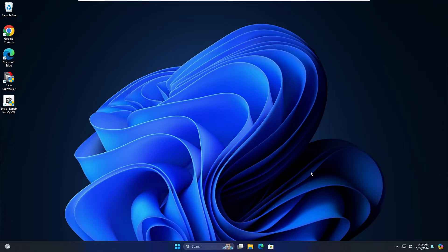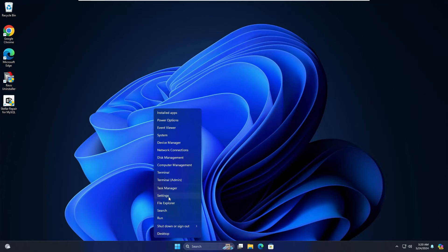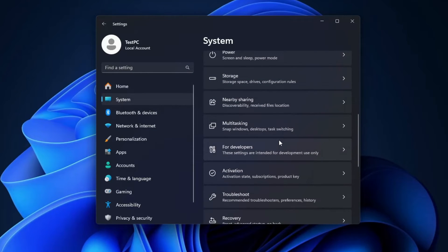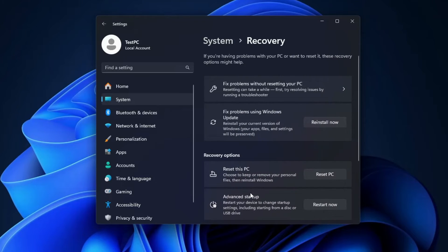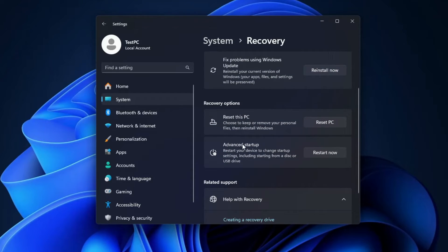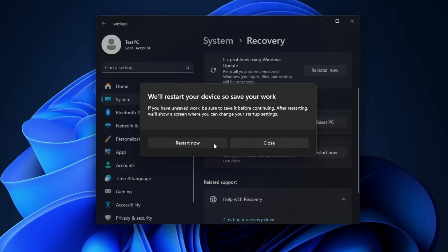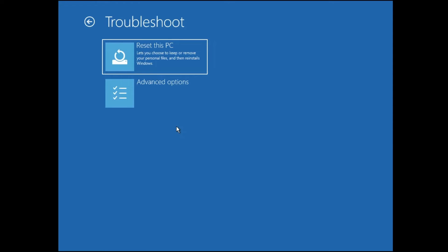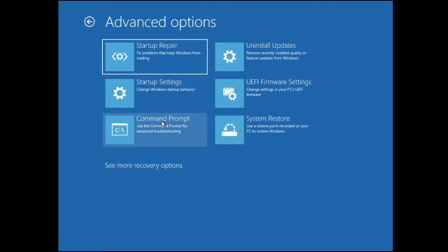You can skip the memory test for now and run it later if you prefer. Next, right-click on the Windows icon, go to Settings, click on System, scroll down and click on Recovery, then click on Advanced Startup and click 'Restart now.' The computer will boot into Advanced Options. Click on Troubleshoot, then Advanced Options, and then click on Command Prompt.